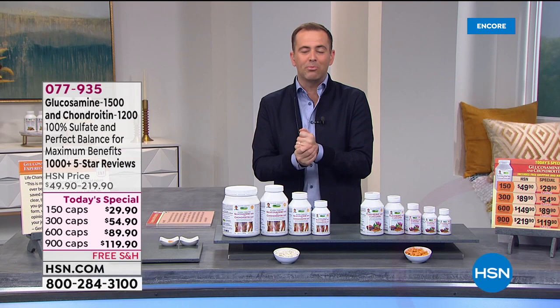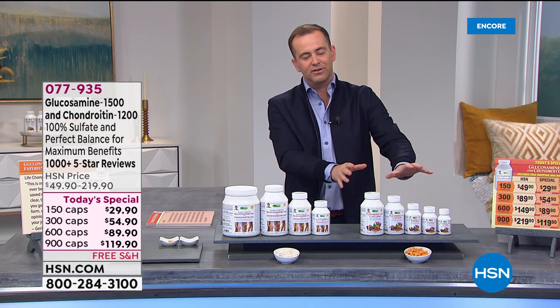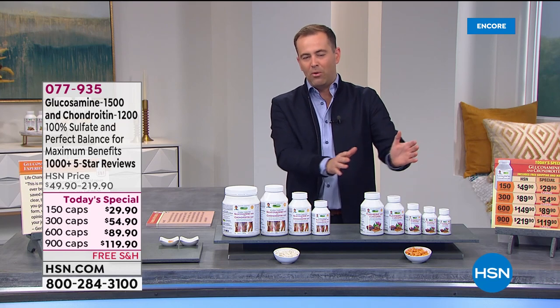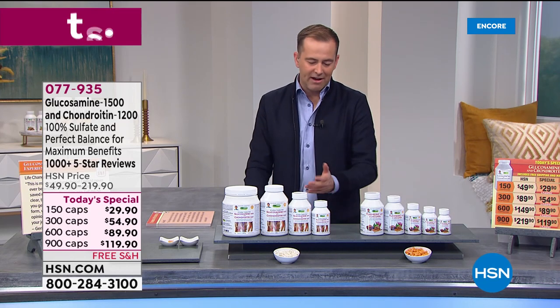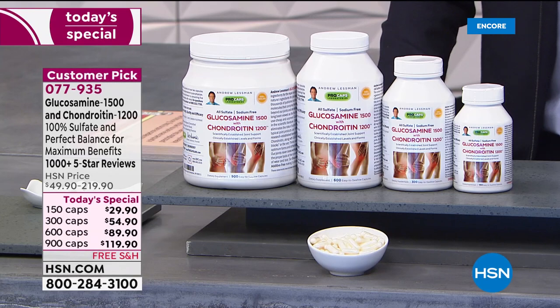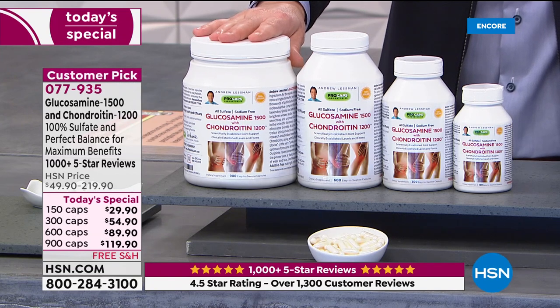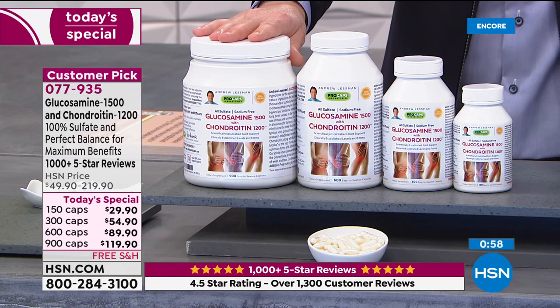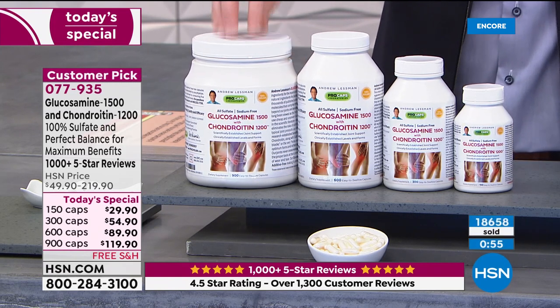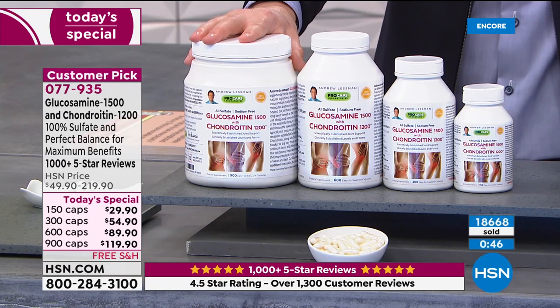Turmeric is on the way — a lot of anticipation about the turmeric. But we also want to go to our other today's special, which is our phenomenal glucosamine and chondroitin. It's like the family here of products. Glucosamine chondroitin is something I have every single day. With the passage of time, whether it's injuries or just aches and pains in our neck, elbows, hips, or knees — for me it was my knees — this is an amazing product.